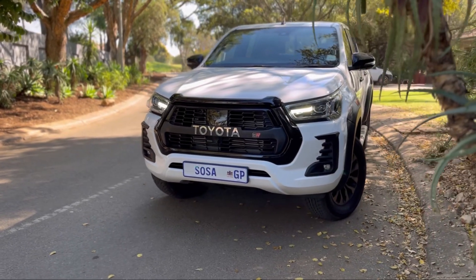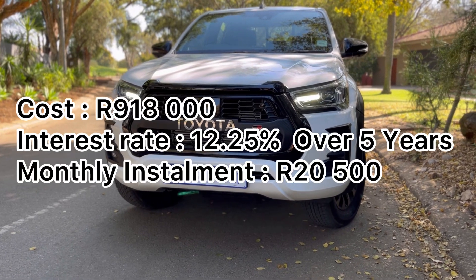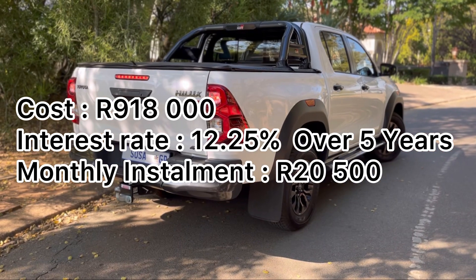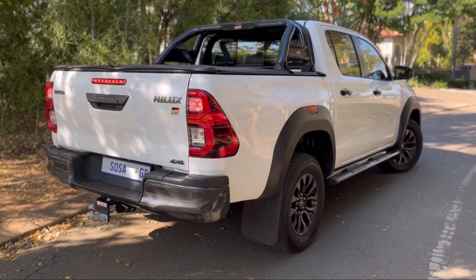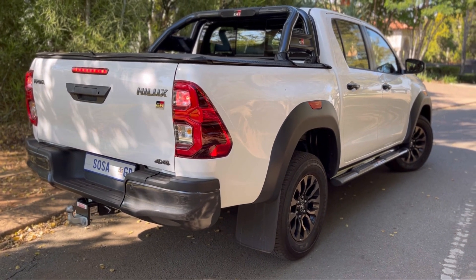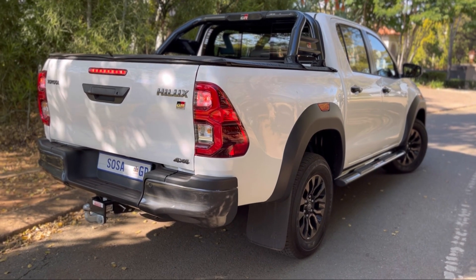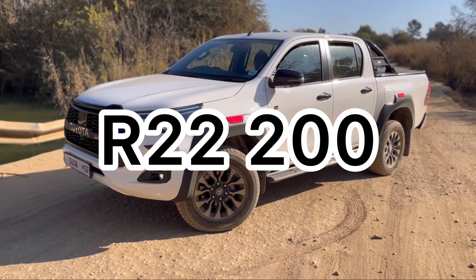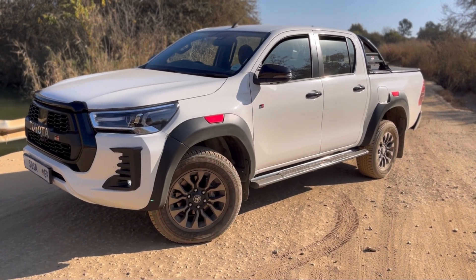Cost of ownership: this car is priced at R918,000. Over a five-year period at an interest rate of 12.25%, you're looking at monthly repayments of around R20,500. Adding fuel — approximately one full tank a month at around R1,700 — you're looking at roughly R22,200 per month for the vehicle and fuel combined. Factor in insurance depending on your profile — anywhere from R1,000 to R3,000 — so at the lowest, budget at least R22,000 a month for this vehicle.